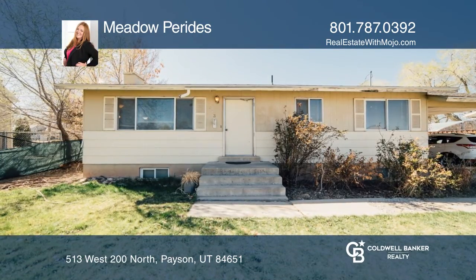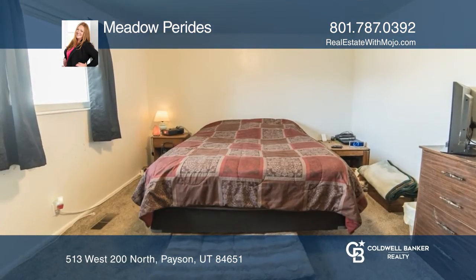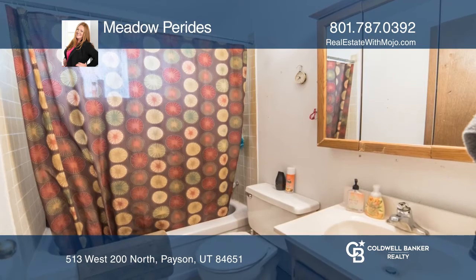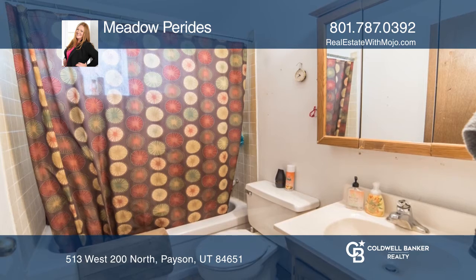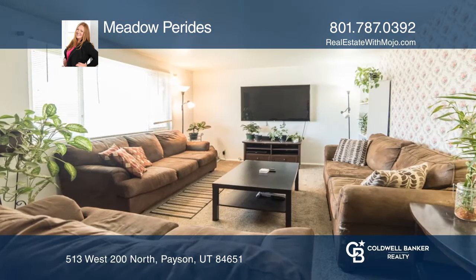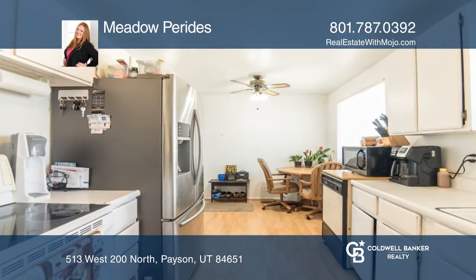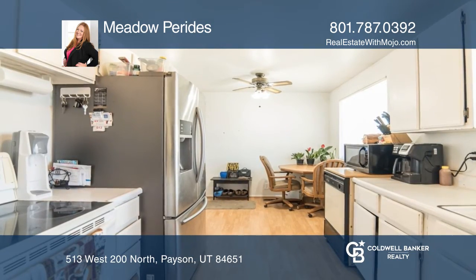Located in the heart of Payson, this cozy home features two decent sized bedrooms on the main floor and two more bedrooms downstairs. The basement is plumbed for an additional bathroom. Enjoy the large, fully fenced backyard that is great for entertaining guests during the warmer months.